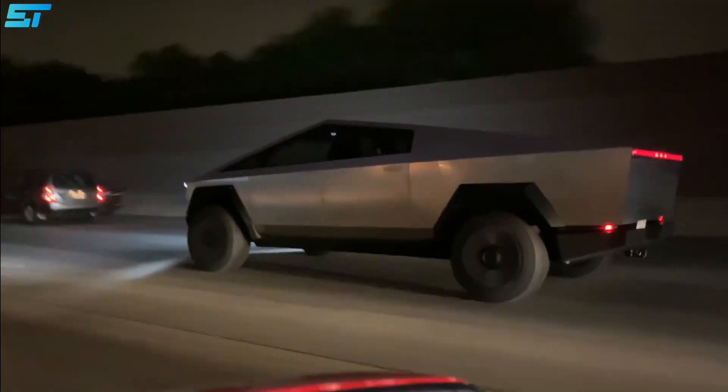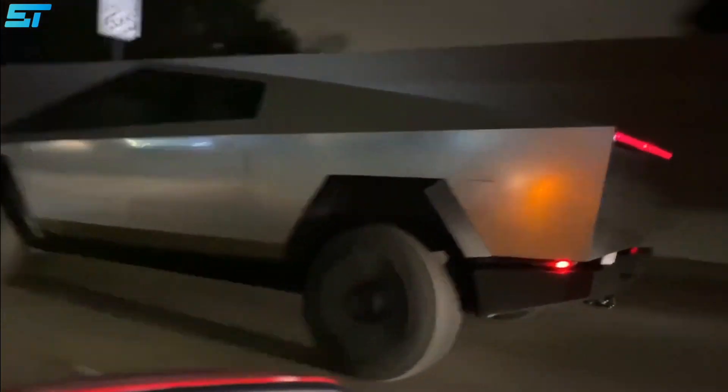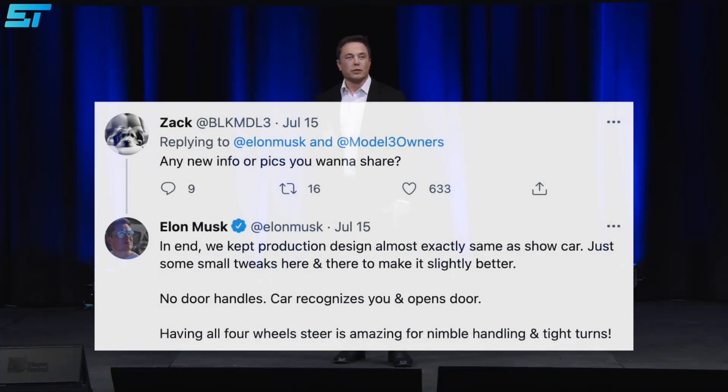The Tesla Cybertruck may be touted as a massively capable electric pickup truck on the move, but it is very likely to have some nifty tricks up its sleeves, particularly its doors. Replying to a tweet recently, Tesla CEO Elon Musk revealed that instead of conventional door handles, the Cybertruck will recognize the owner and open its doors.